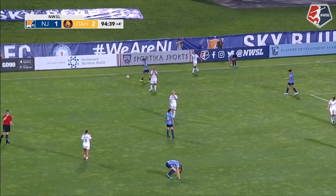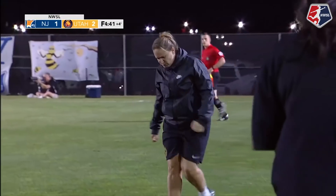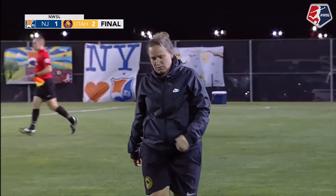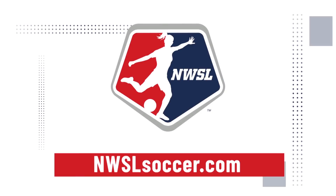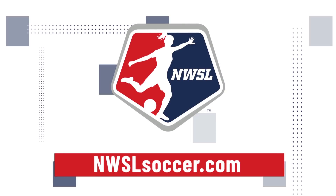Hard fought. But Utah has their first road win in franchise history. And New Jersey's chase for their first win of the year continues.